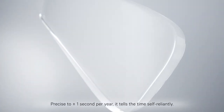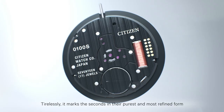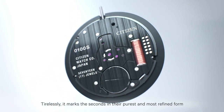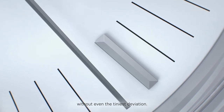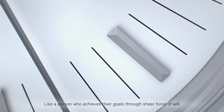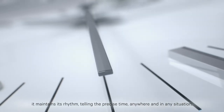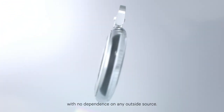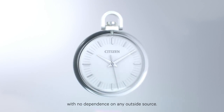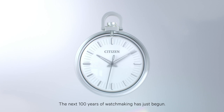Precise to plus minus one second per year, it tells the time self-reliantly. Tirelessly, it marks the seconds in their purest and most refined form without even the tiniest deviation. Like a person who achieves their goals through sheer force of will, it maintains its rhythm, telling the precise time anywhere and in any situation, with no dependence on any outside source. The Calibre 0100. The next 100 years of watchmaking has just begun.